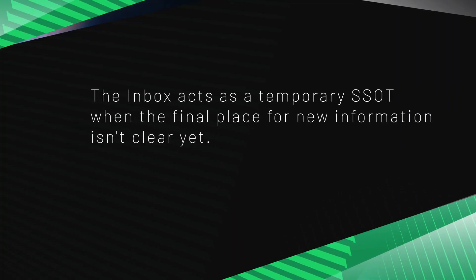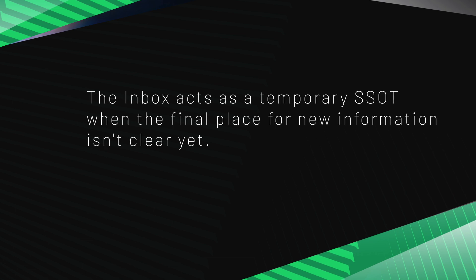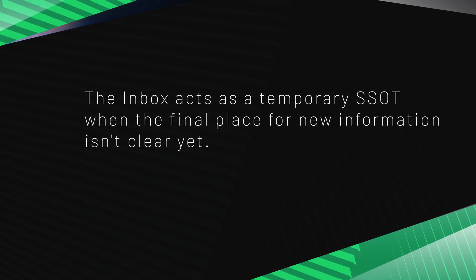If you are a part of the Paypaless Movement membership, then you know we discussed the iCore concept of a single source of truth — a designated place for everything, making retrieval of any information you need intuitive. The inbox acts as a temporary single source of truth when the final place for new information isn't clear yet.